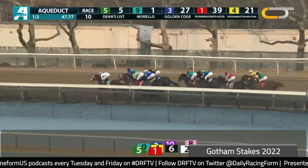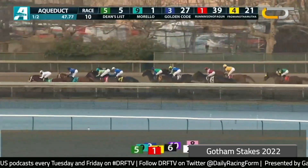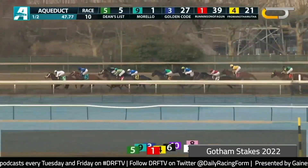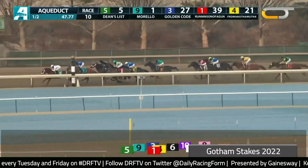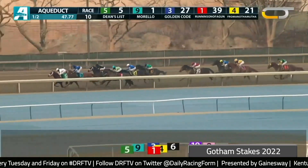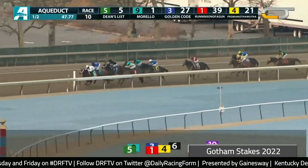Yeah, the pace wasn't blazing. I don't think it's surprising at all that Dean's List made the lead — he's a fast horse who was stretching out in here, but he makes the front. Morello goes with him. You're going to see everybody start to work a little harder behind now. There is no closing going on in this race whatsoever through this stretch. The horses that are one, two, three now are going to finish that way.